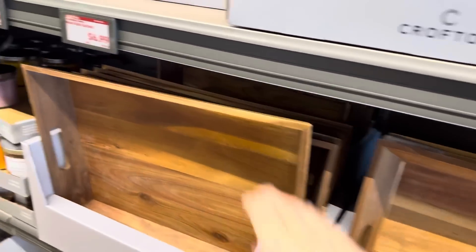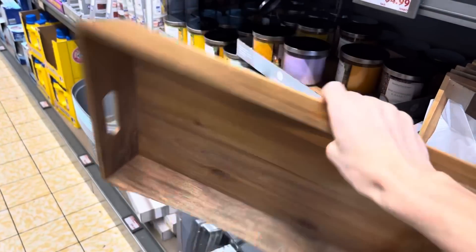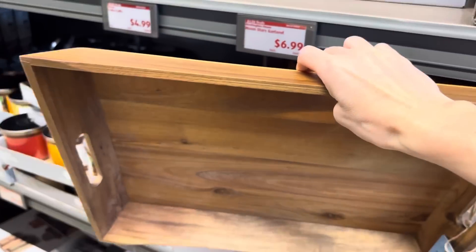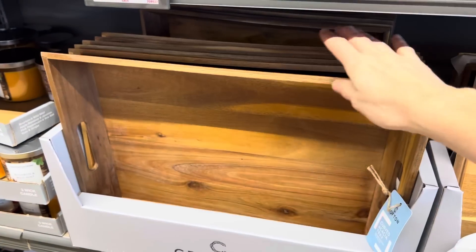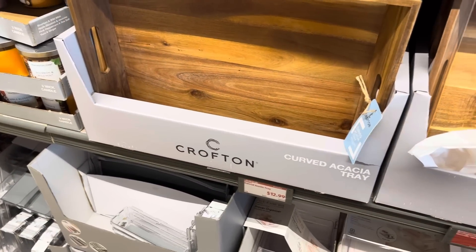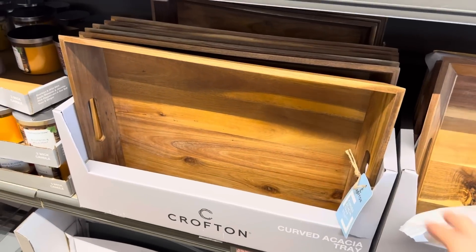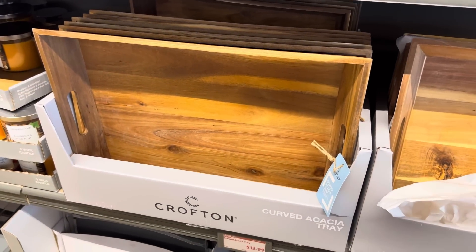Look at that — now this is awesome. Not too heavy, gorgeous to be quite honest. A curved acacia tray, and that would be amazing for decorating — put that on your table, put that on a dresser. $12.99. It's beautiful and not too heavy — it's got a good lightweight feel to it but feels really sturdy.